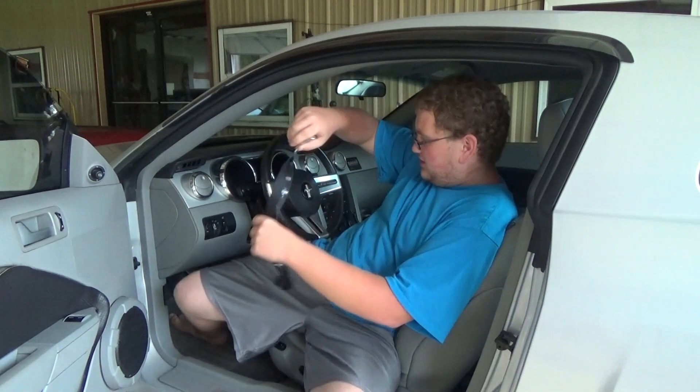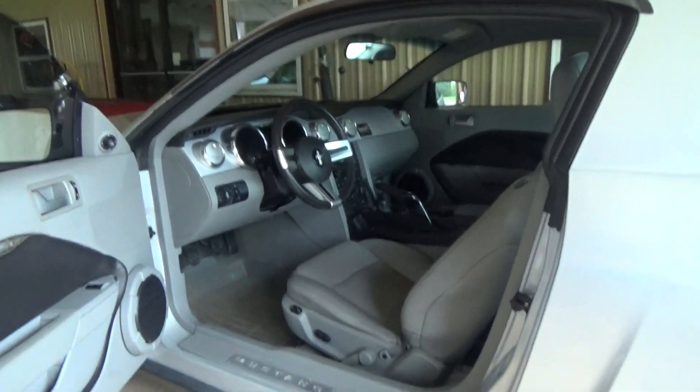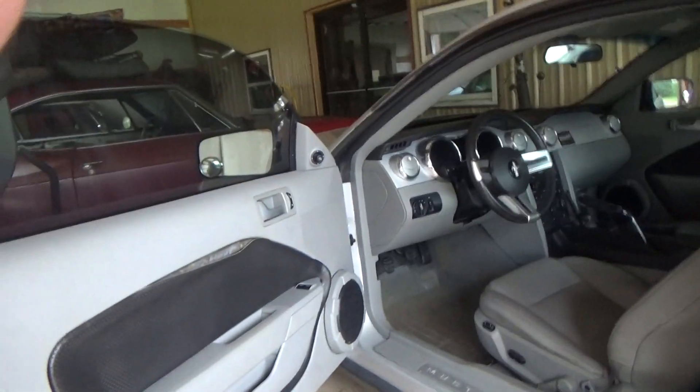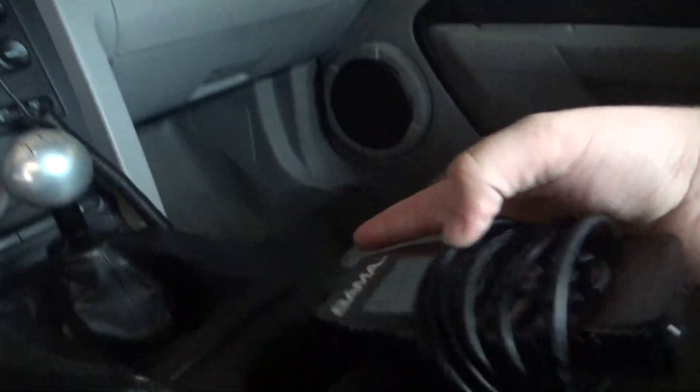I'm just gonna grab the camera — I don't know why I even brought the tripod since I'm not really using it. Okay, nothing in the cup holders, there's one more straw piece down there. Center console: I got my tuner from Bama Performance for when I tune the car.